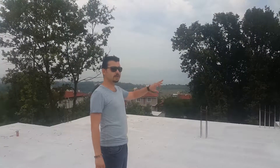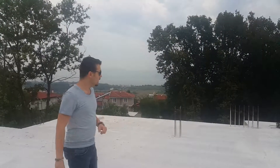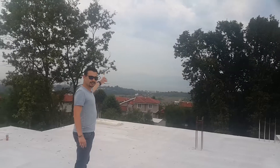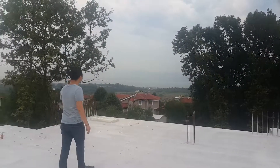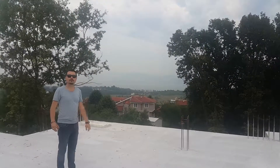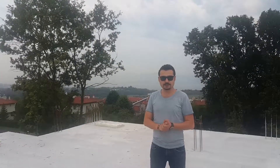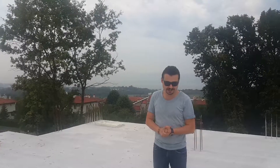As you can see, all around us is surrounded by nature, and directly in front of us is the Marmara Sea. From this villa, the Marmara Sea is right under your feet.